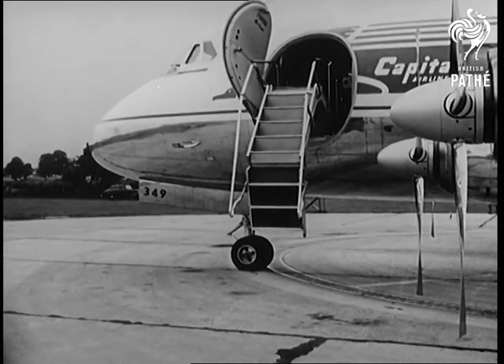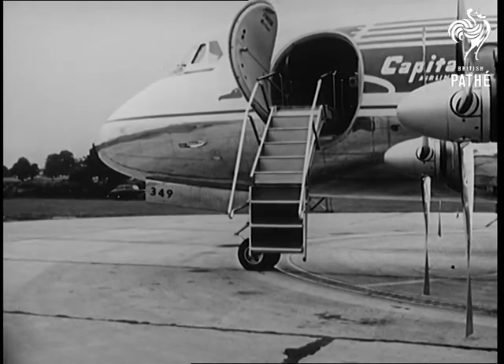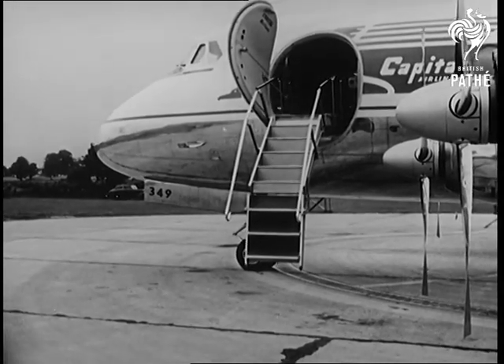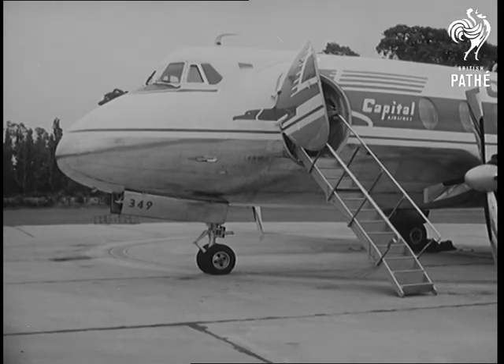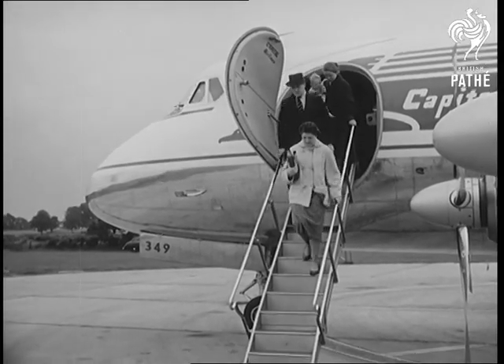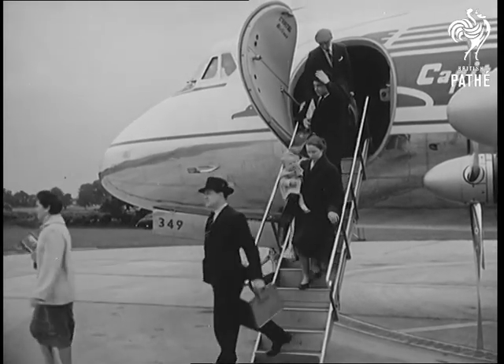Built-in stairs, which unfold themselves as the airliner doors open, are demonstrated by Vickers-Armstrong at Weybridge. Developed for the Viscount, they will also be part of the standard equipment in the new Vanguard. The new stairs will save a great deal of time at busy airports, and airliners which carry them will be independent of expensive ground equipment.